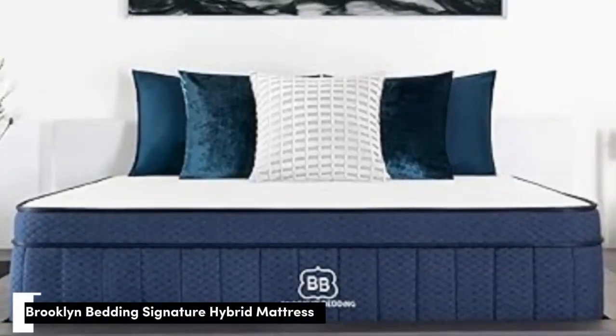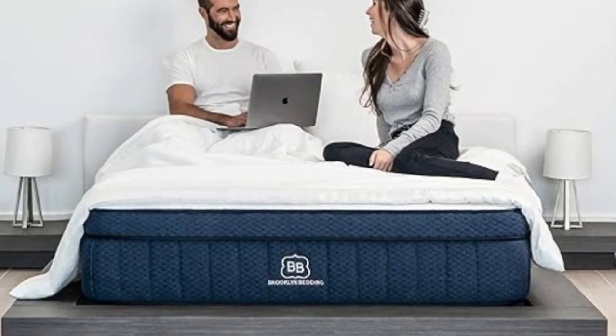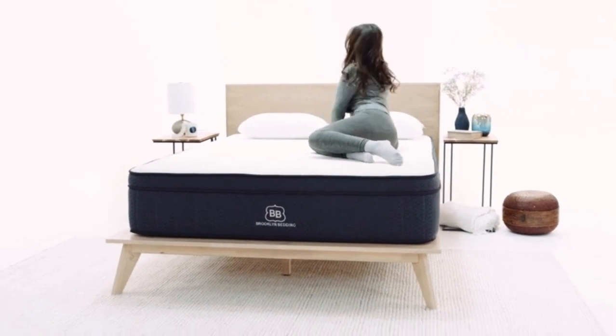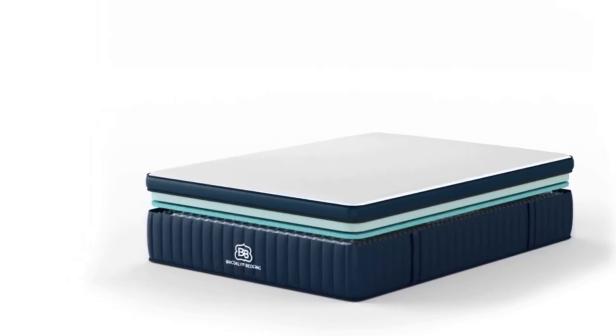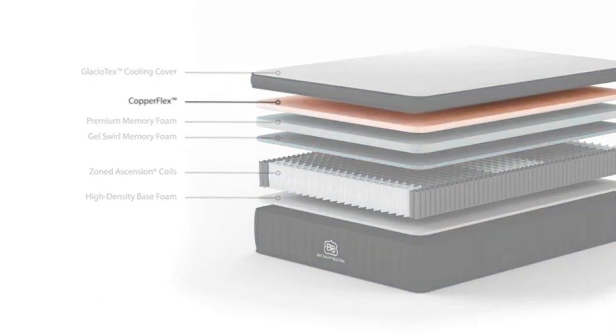Number 3. The Brooklyn Bedding Signature Hybrid combines adaptive foam and supportive coils for an overall balanced feel. With three firmness options to choose from, you can pick the model that best suits your sleep position and personal preferences. The mattress is available in medium soft, medium firm 6, and firm 8 designs. Our testers found the foam comfort layers offered very good pressure relief regardless of firmness level. The medium soft option was an excellent fit for side sleepers up to 230 pounds and back sleepers up to 130 pounds, since these folks need deep cushioning for the shoulders, hips, and spine. Back and side sleepers between 130 and 230 pounds preferred the medium firm option, while the firm model felt most comfortable to stomach sleepers of at least 130 pounds and back sleepers over 230 pounds.